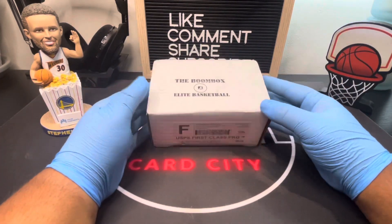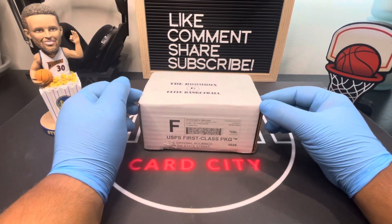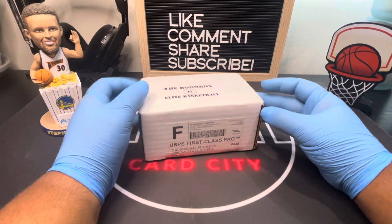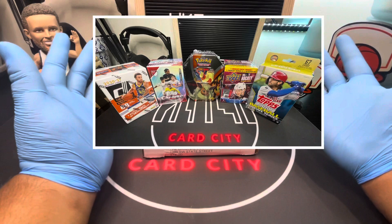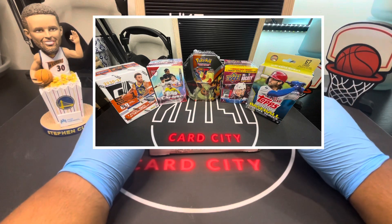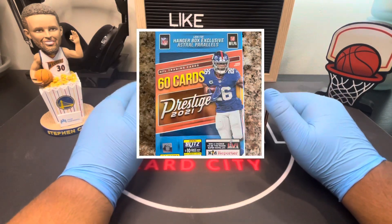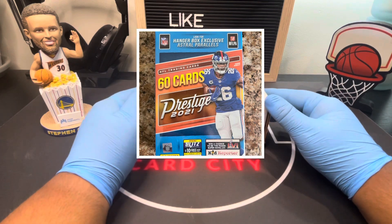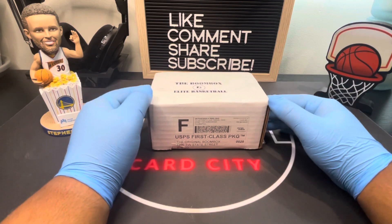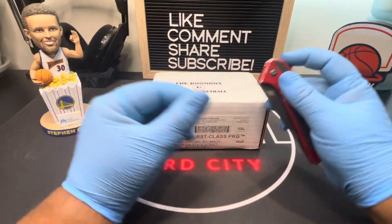Now let's get into the details for the giveaway — it's officially giveaway time! For this specific giveaway, since it is for 200 subs, you guys can pick from any of these boxes on the screen. We're also going to be getting a football pack. It's so easy to enter — all you have to do is comment down below on this video which box you want to get.